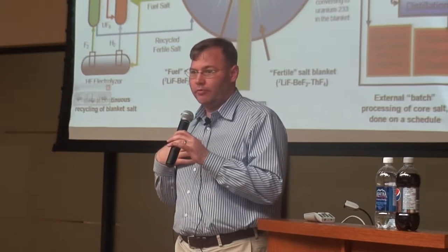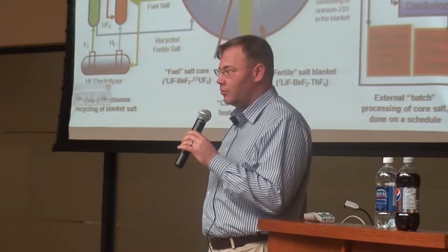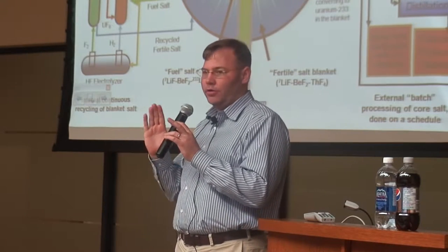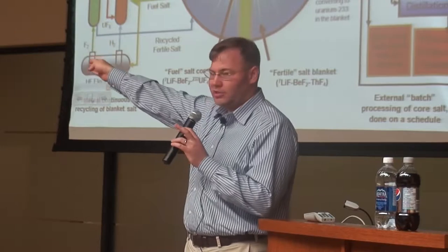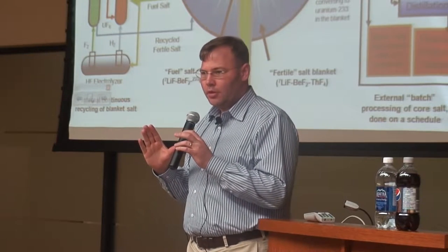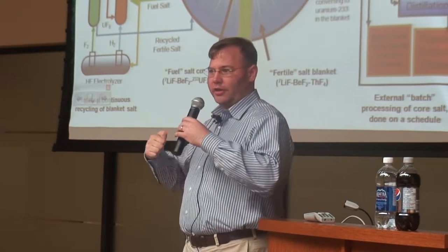As a mechanical engineer, all we ever talked about in school was how to add heat to things and take heat out of things. One of the hard things about designing nuclear reactors is designing them to not lose any heat while running, because you don't want that heat going anywhere but the steam turbine — but then you also need to keep it cool if something goes wrong. So there are two conflicting design requirements.